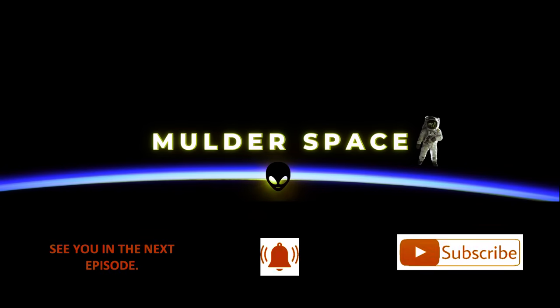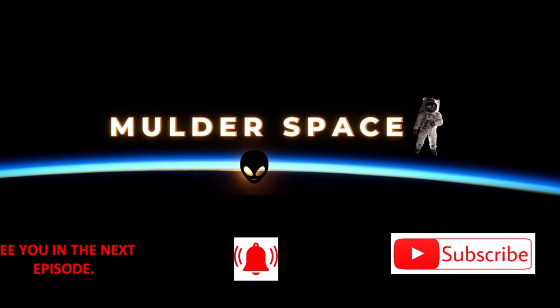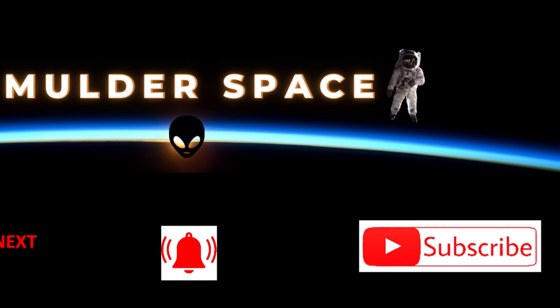Thank you for joining us on this cosmic adventure through the most promising exoplanets. Don't miss out on the next thrilling episode of Space and Science. Hit that subscribe button and support our channel, so together we can explore the wonders of the universe.